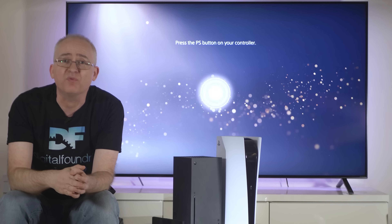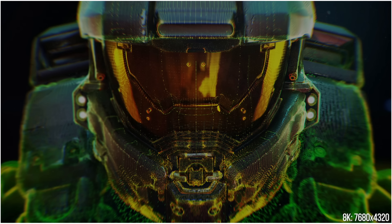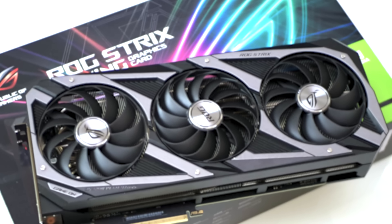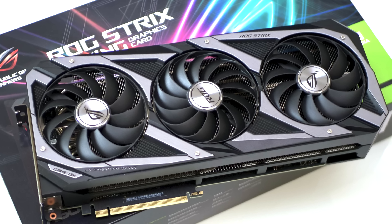7680 by 4320 — 33.2 million pixels. That's what this display has. Think of that as four 4K panels in a 2x2 configuration presented as one gigantic single screen. For the 8K testing, we'll be using this supreme high-end ASUS version of the RTX 3090.